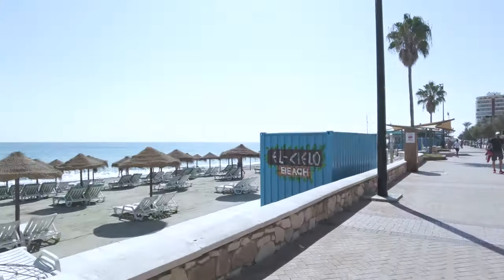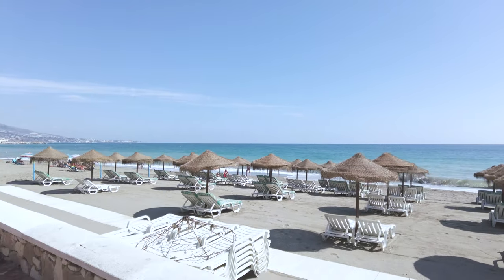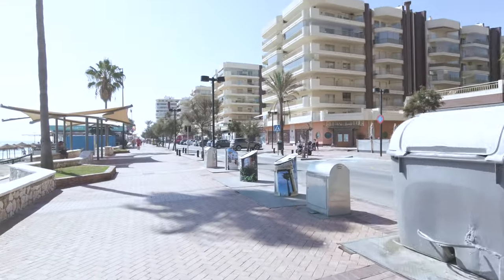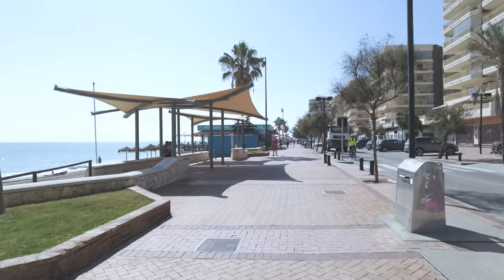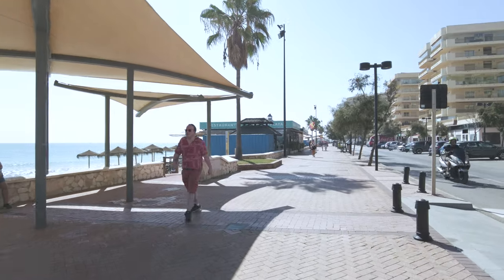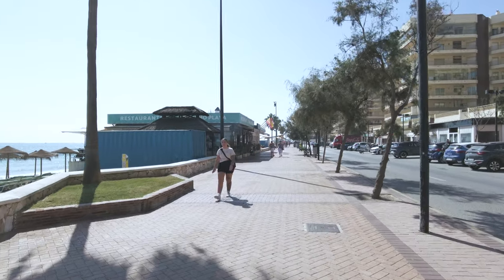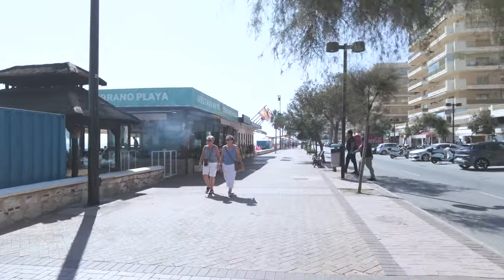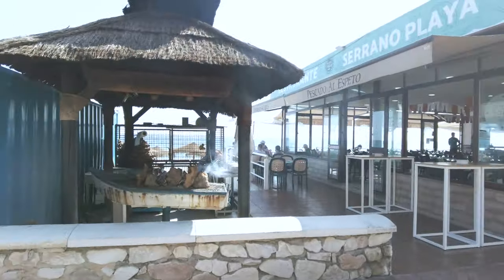Let's spin the camera around — this is El Cielo Beach. As you can see it's pretty quiet right now. There are loads more restaurants, just bars and restaurants dotted all around here. When you're choosing a hotel, my preference would be to stay in this stretch of Fuengirola because it's a bit more lively and buzzing. However if you want a quieter side of Fuengirola, you can always check out the IPV Hotel.